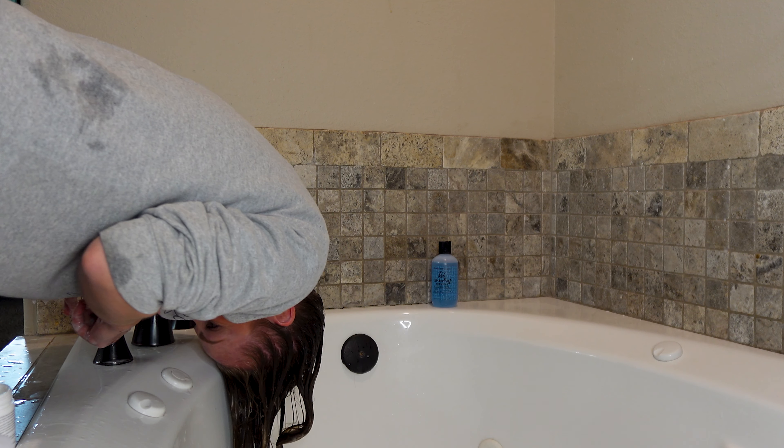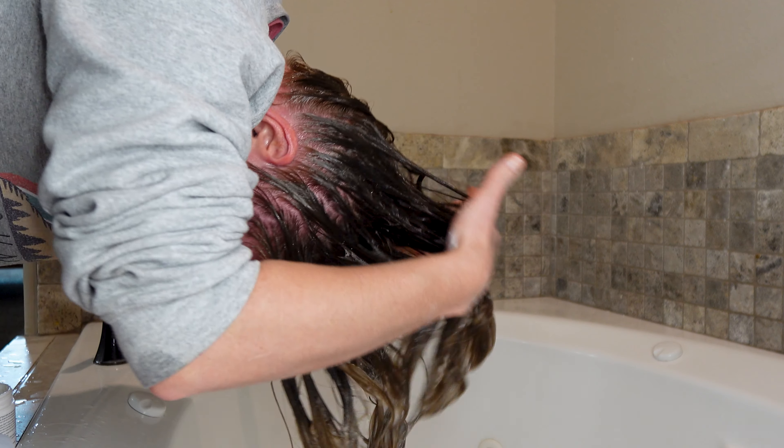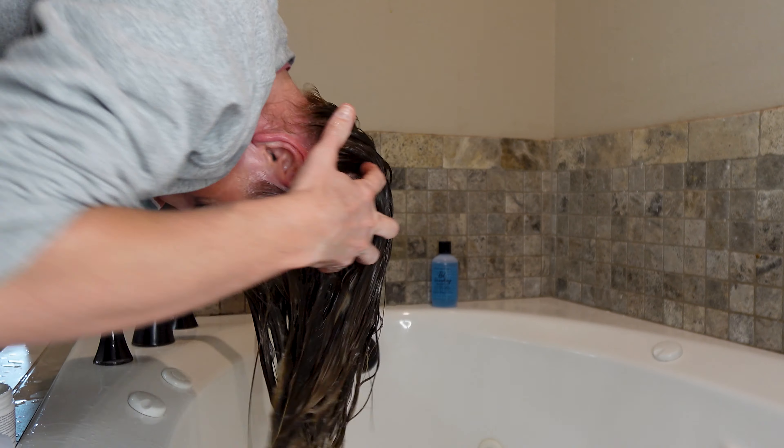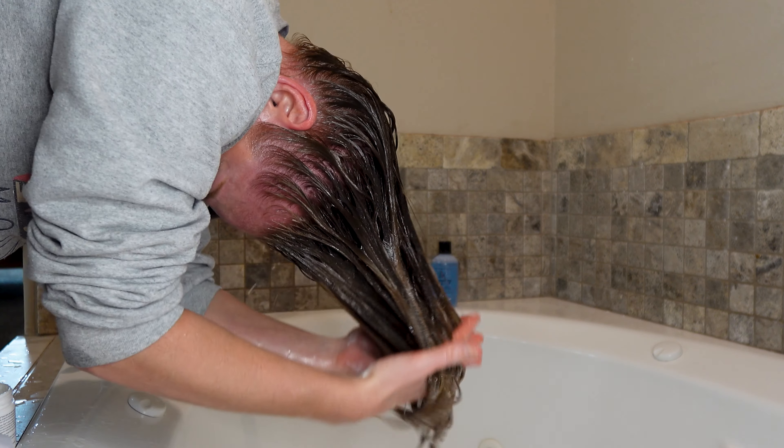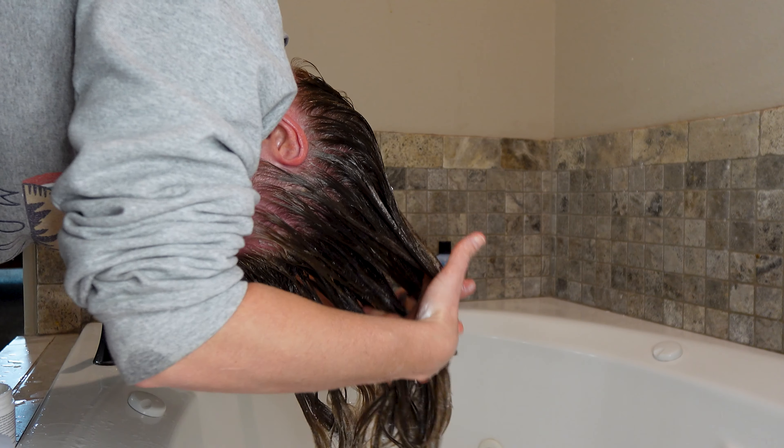Hey there guys, welcome back to my channel and if you're brand new here, hi my name is Courtney and here we talk all things wavy curly hair, wavy curly hair science, and the best way to care for your waves and curls and get the absolute healthiest hair of your life.